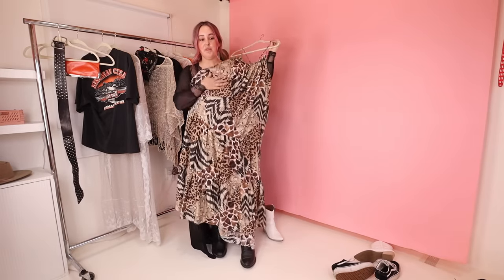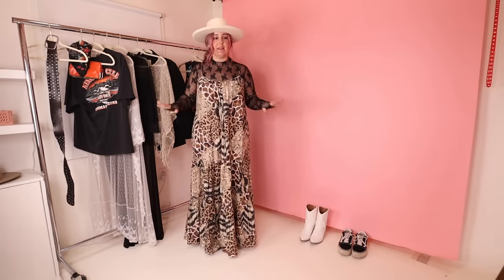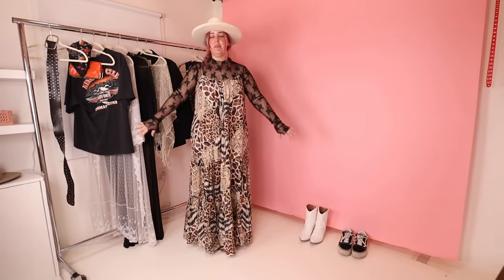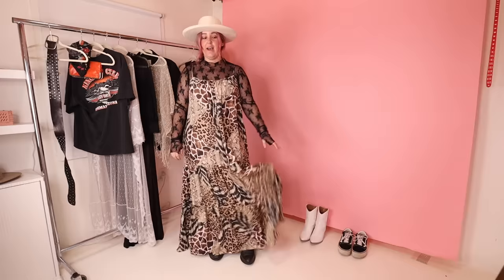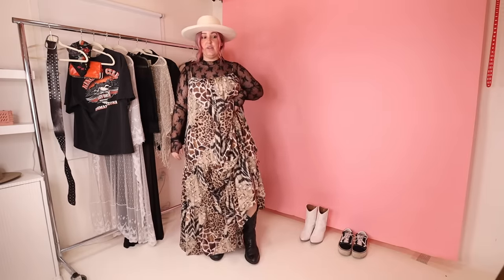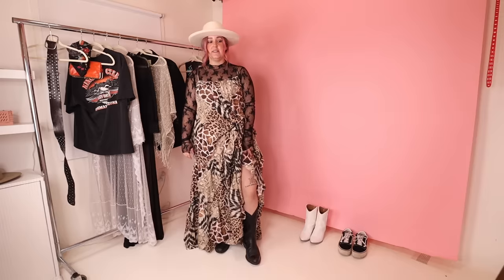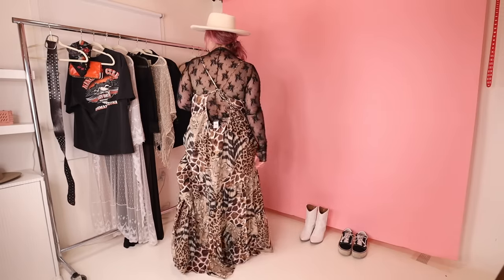Next we have this beautiful patchwork animal print dress. Possibly it just needs a white tee under it. I've got it with some black boots. I don't know if you know this trick, but you can take the bottom bit of a skirt and just literally tuck it into your underwear and you get this little knee slit thing, which I think is nice. I'm gonna leave this one here — I still have some work to do on it.